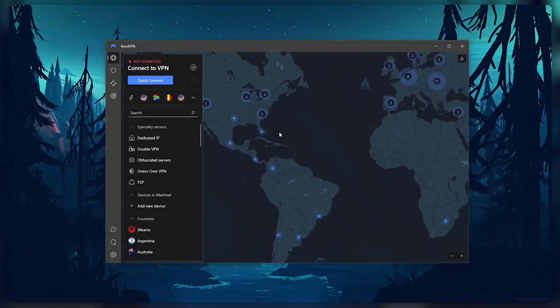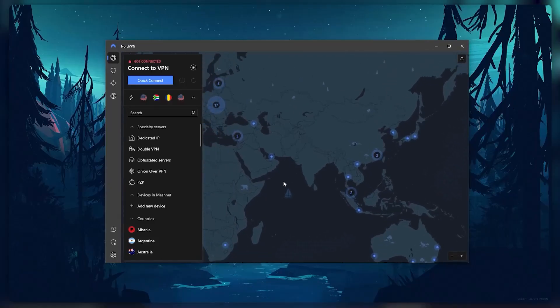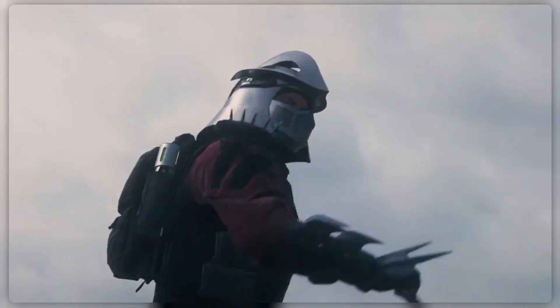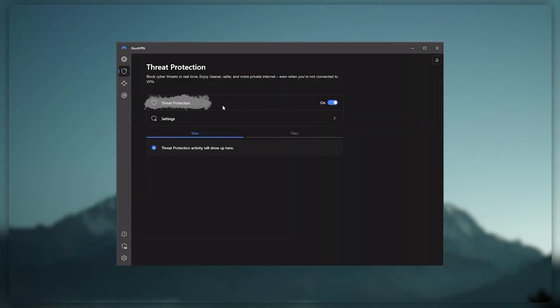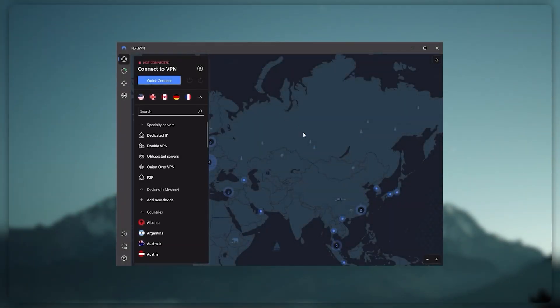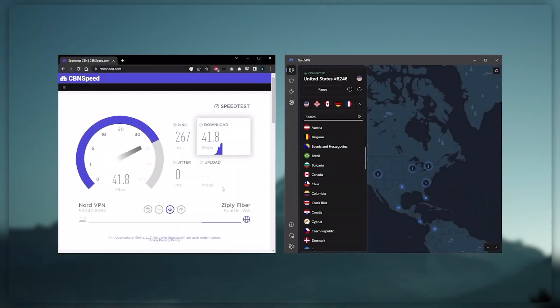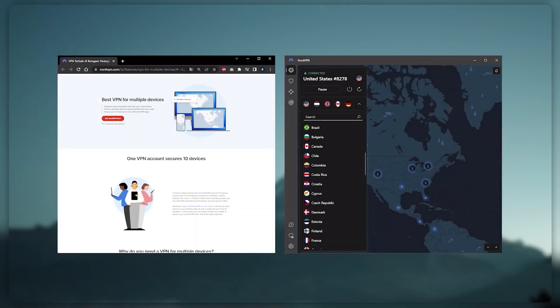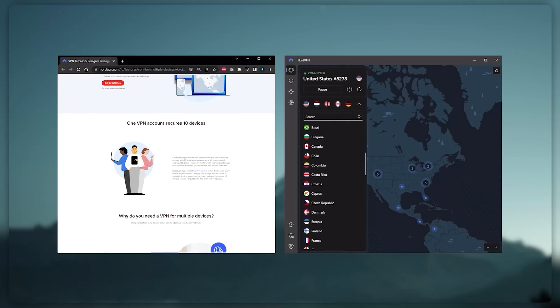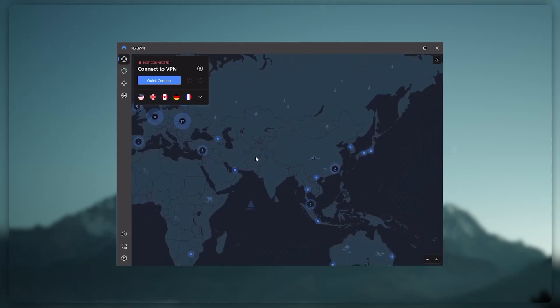Next up is NordVPN, which I consider the best value VPN. It has over 5,400 servers in 60 countries, and while more servers doesn't necessarily mean better service, this can help with speed and latency, especially if you use a VPN for gaming. Nord also offers extra features such as threat protection, which blocks ads and malware within websites, as well as protects your device from harmful files. Nord gives you more options overall, it's about as fast as ExpressVPN, and lets you secure up to six devices per subscription — one more than ExpressVPN's five device limit. So if you're looking for more options in your VPN, Nord would be the one to get.